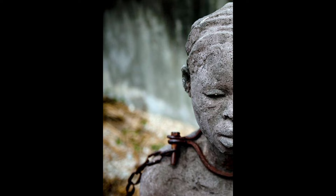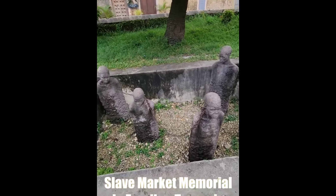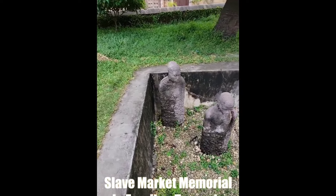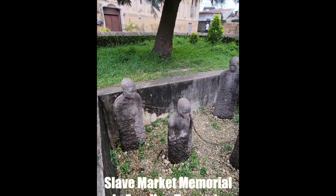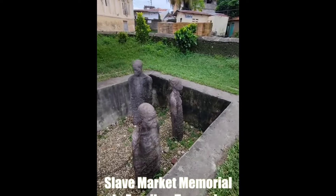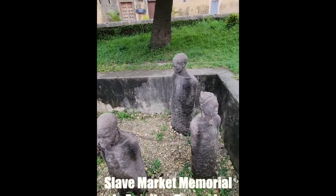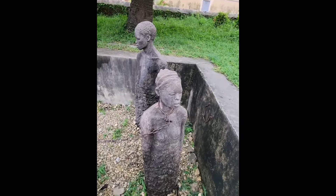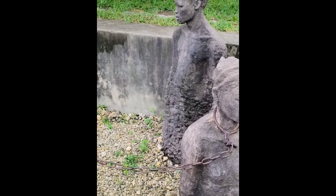The worth of a slave was frequently determined by the amount of suffering they could withstand in this position. The slave market memorial, built in 1998, serves as a reminder of this island's dark history. Thank you so much.